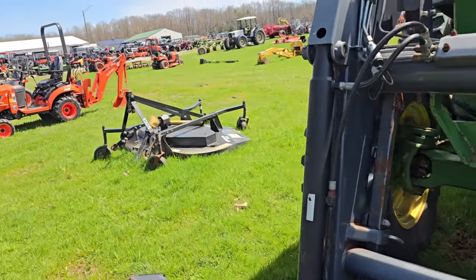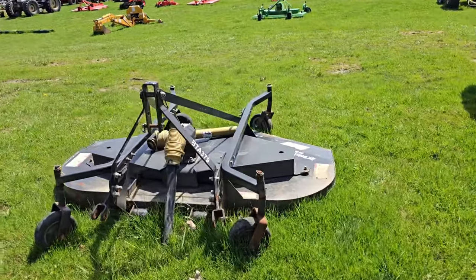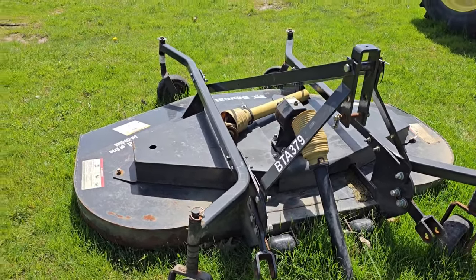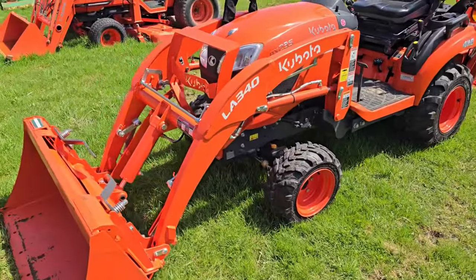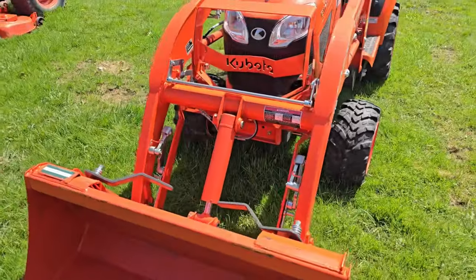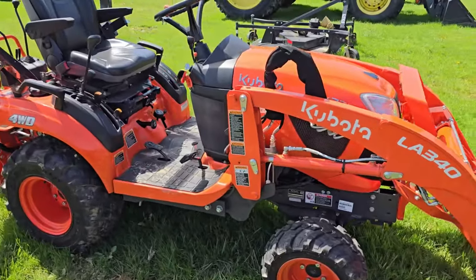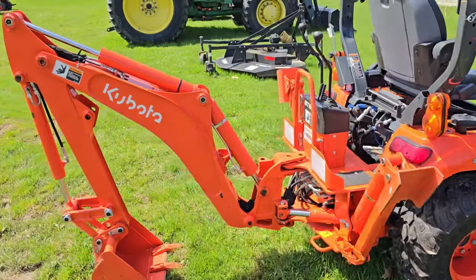Here's a three-point mower — it's a Bobcat. Then we got a Kubota. Little skid steer attachment in the front. It's a BX-235, nice little tractor. It's got a backhoe in the back — two-stick. Very nice. Right next to it we've got another Kubota. It doesn't have a backhoe in the back; it's got a three-point hitch and a belly mower. It's a B7610.